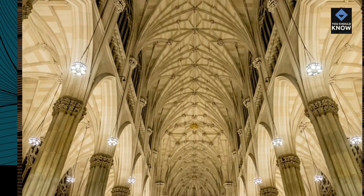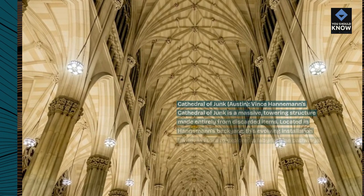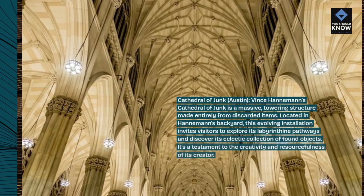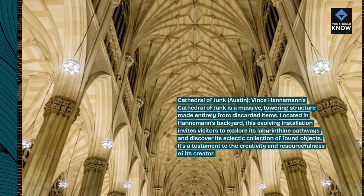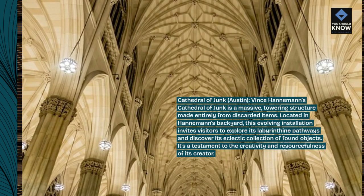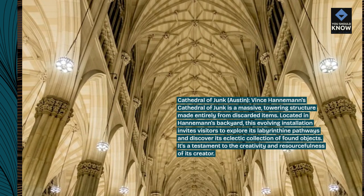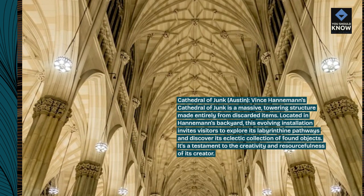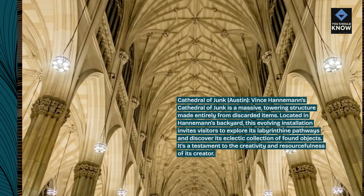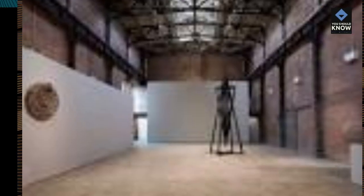Cathedral of Junk, Austin. Vince Hanman's Cathedral of Junk is a massive, towering structure made entirely from discarded items. Located in Hanman's backyard, this evolving installation invites visitors to explore its labyrinthine pathways and discover its eclectic collection of found objects. It's a testament to the creativity and resourcefulness of its creator.